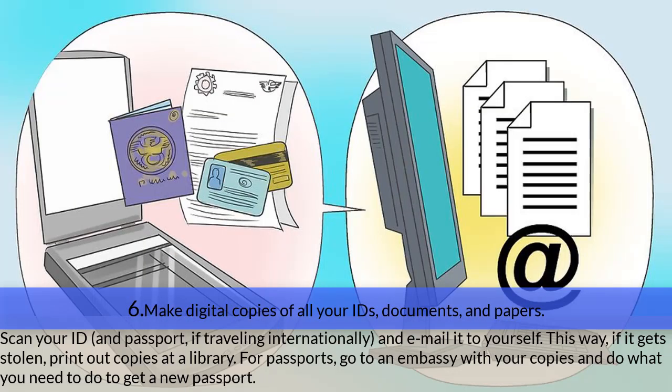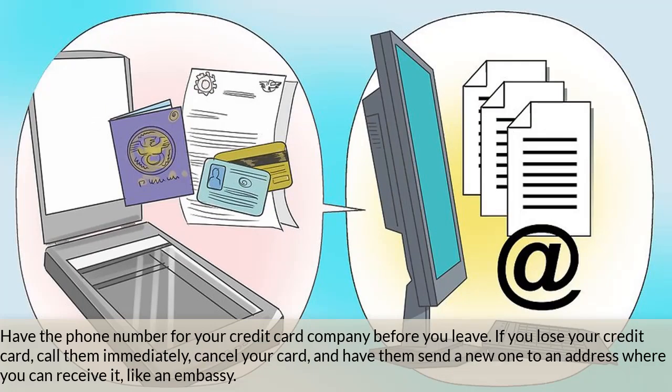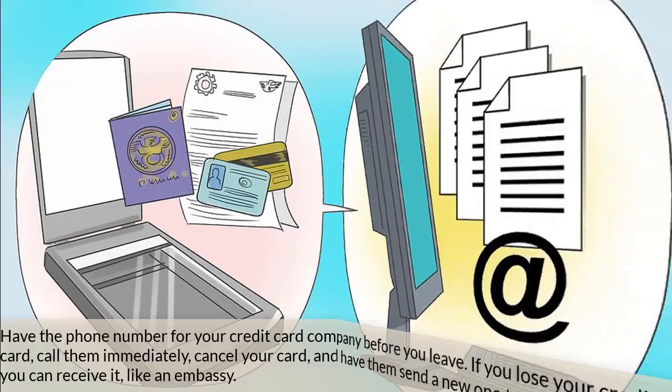Step six — make digital copies of all your IDs, documents, and papers. Scan your ID and passport if traveling internationally and email copies to yourself. If they get stolen, print out copies at a library. For passports, go to an embassy with your copies to get a new one. Also, have the phone number for your credit card company before you leave — if you lose your card, call immediately, cancel it, and have them send a new one to an address where you can receive it, like an embassy.